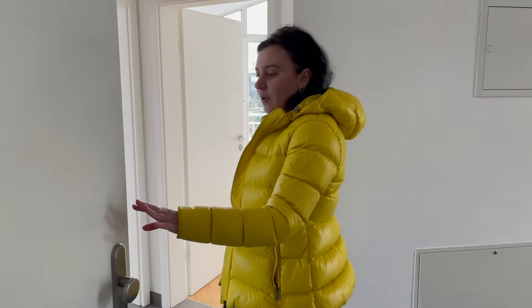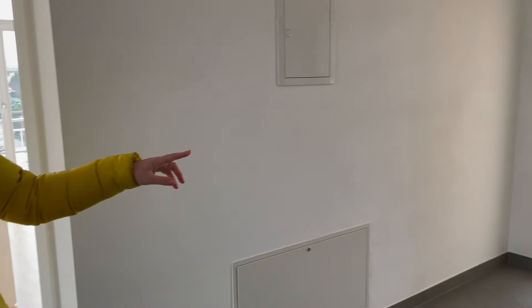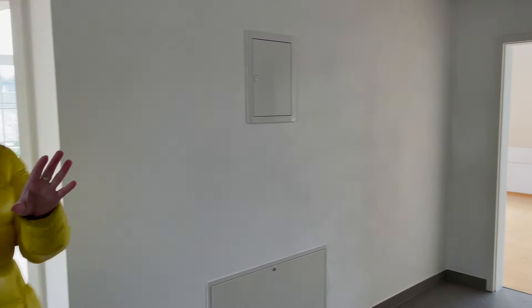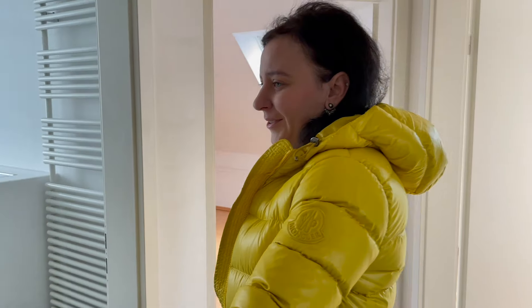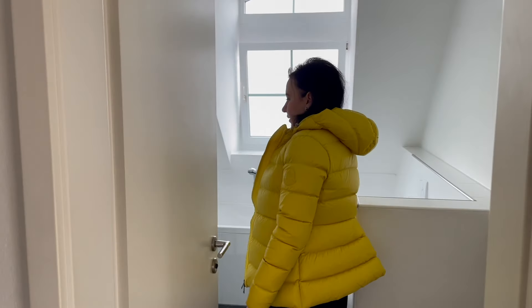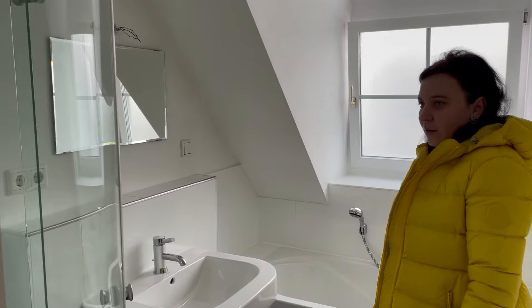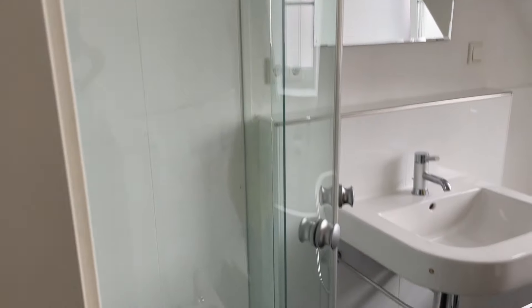This is a four-room apartment, plus we have a huge living room. Let's start from the bathroom. So we have here a bathroom — it's pretty small but comfortable, pretty convenient.